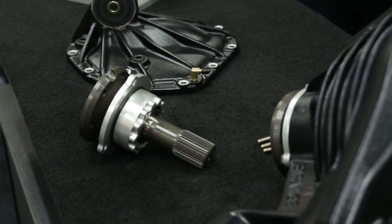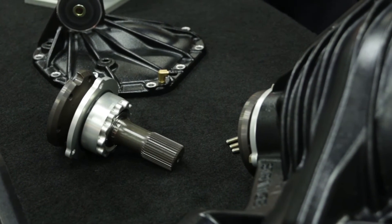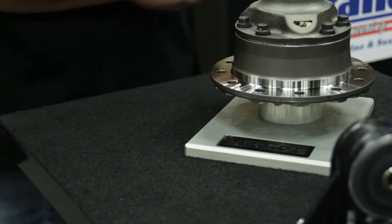Other services that Strange offers is our micro blue process for our gears and bearings, which decreases resistance within the gears.